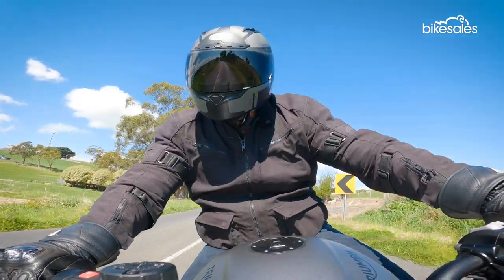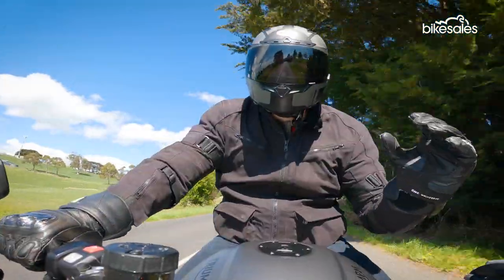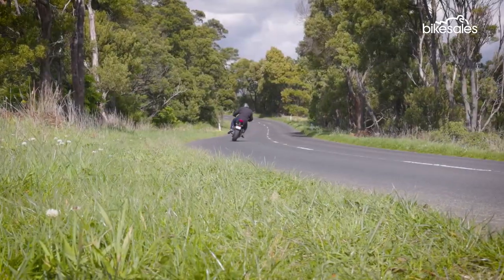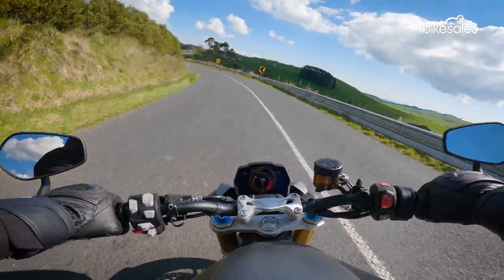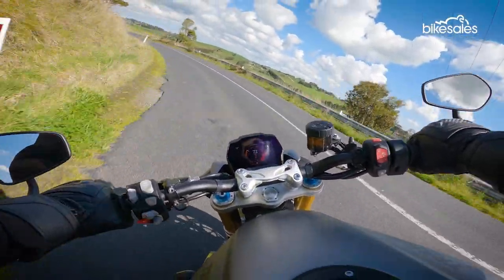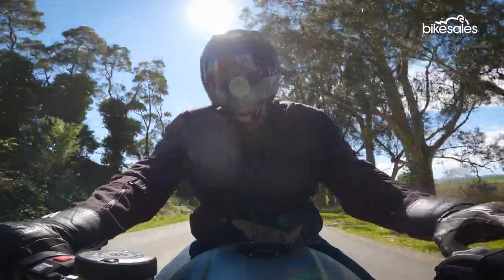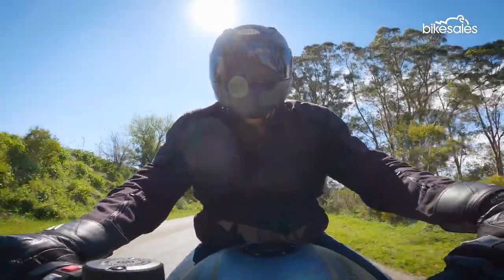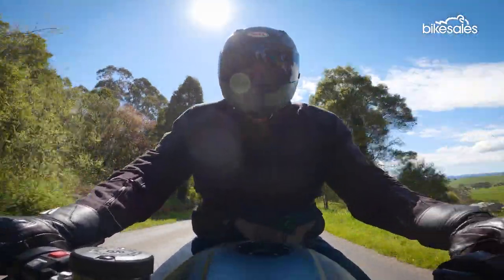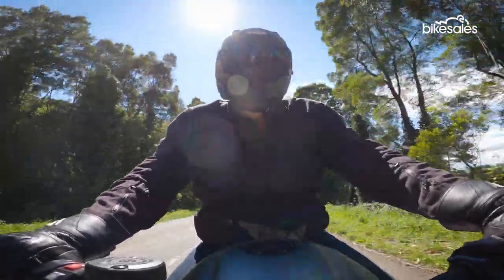Triumph is known for making great engines but this new Triple is on a whole other level — it's absolutely incredible. The new Speed Triple engine feels refined and very sharp. It is a lively beast that works quickly and efficiently, but with a smoothness that makes it a joy to ride. From takeoff you need to be ready because the bike accelerates very quickly. That can make slow-speed work around town a little pesky, but honestly that's about my only gripe with this unbelievable engine.